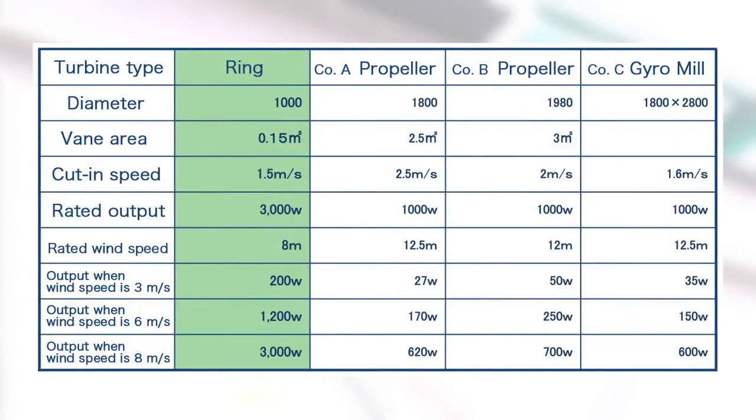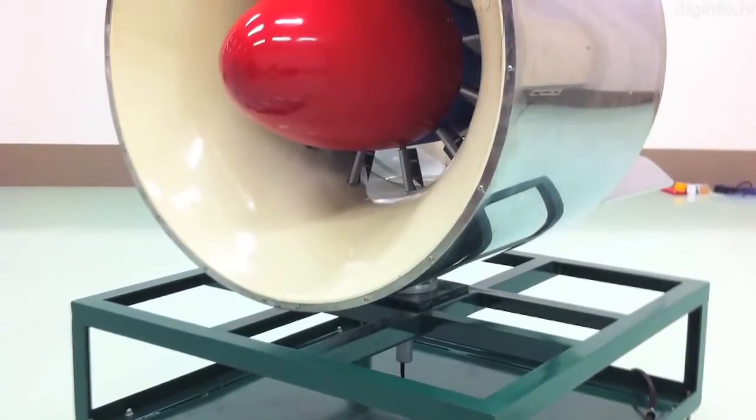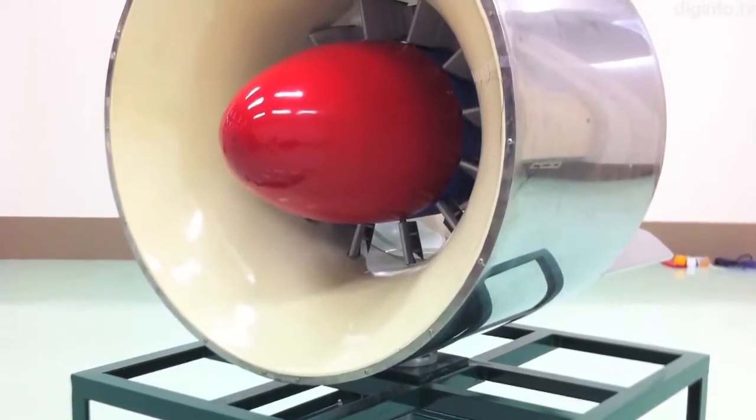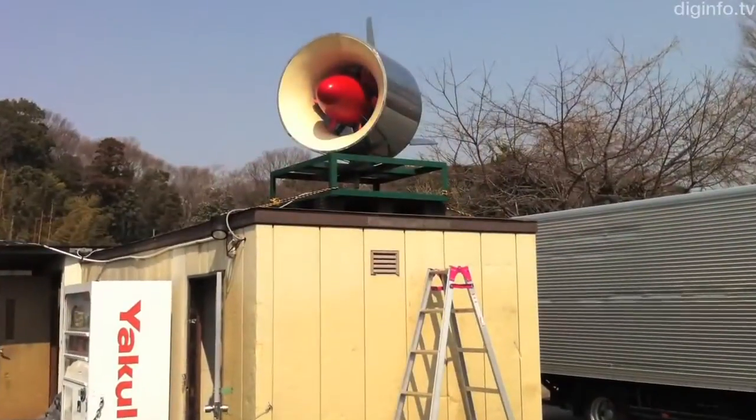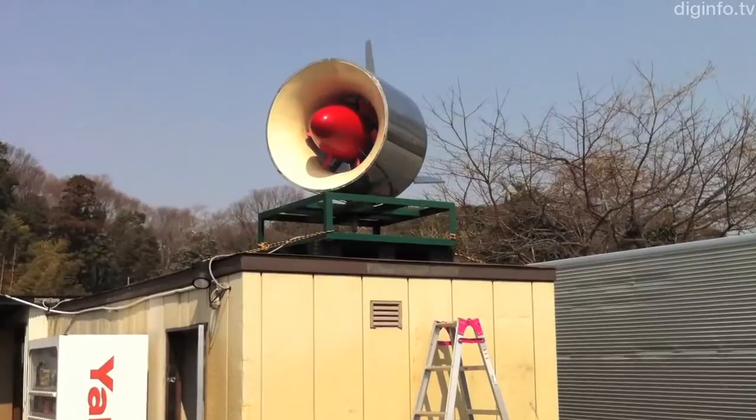The first thing we considered was that erecting poles is difficult and costly. One advantage of this system is that it can be easily installed on roofs, like a cell phone antenna. Another advantage of this design is that it doesn't cause problems of large turbines, such as low-frequency noise.